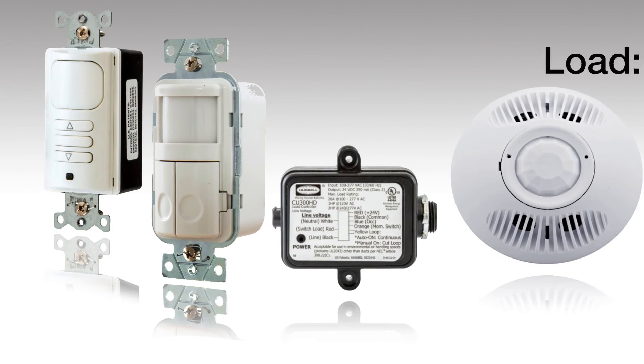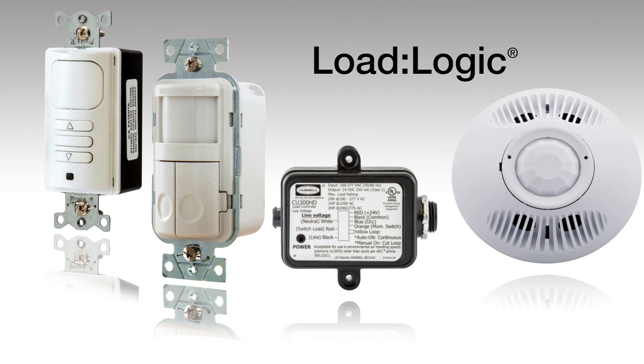So when you're ready to start saving energy costs, turn to Hubble's Energy Efficiency Solutions featuring tomorrow's technology today.